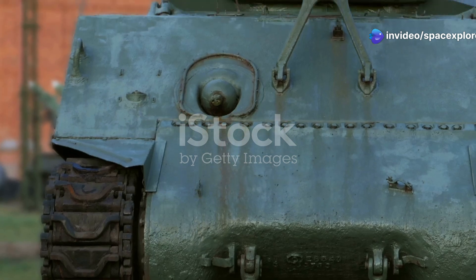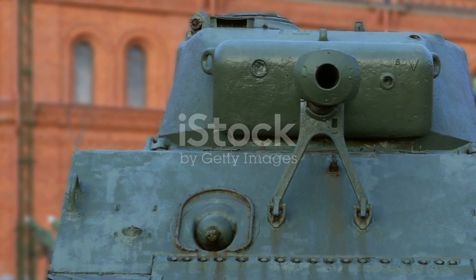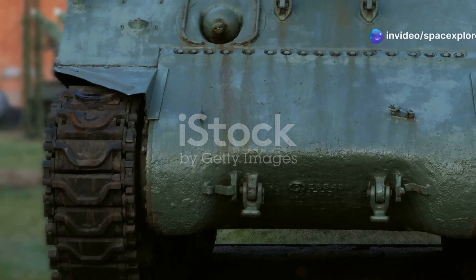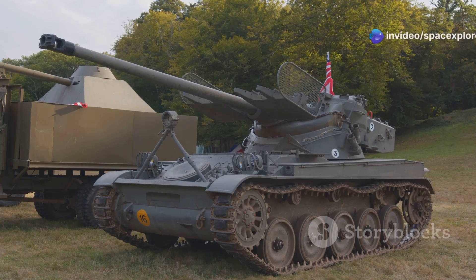The M60A3TTS, or Tank Thermal Site, stands as a testament to American ingenuity in tank design. This tank was not just another piece of military hardware — it was a symbol of technological advancement and strategic prowess. The integration of advanced thermal imaging systems allowed it to operate effectively in both day and night conditions, giving it a significant edge on the battlefield.